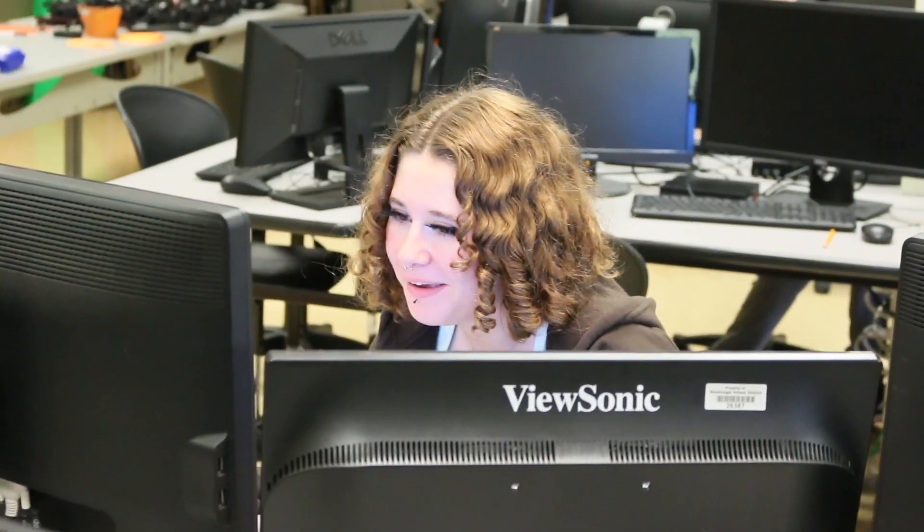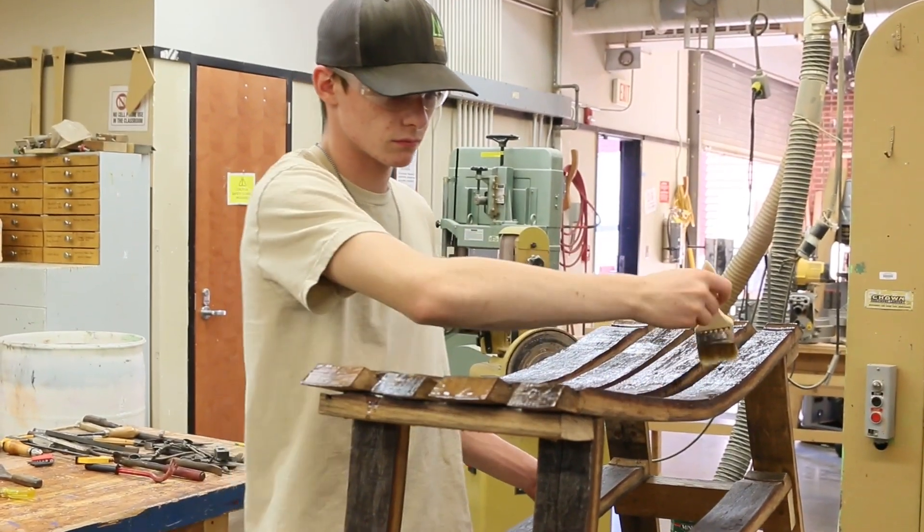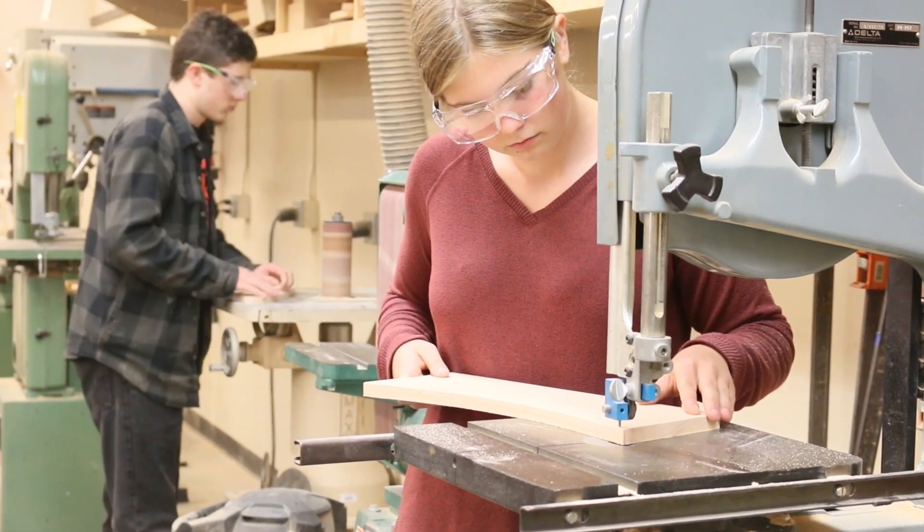All of these CTE courses really do prepare our students for life after high school. It doesn't matter what CTE course it is — it can be yearbook, digital photography, woodworking, or metals. There are 21st century skills built into all of those classes that can transfer to any career.